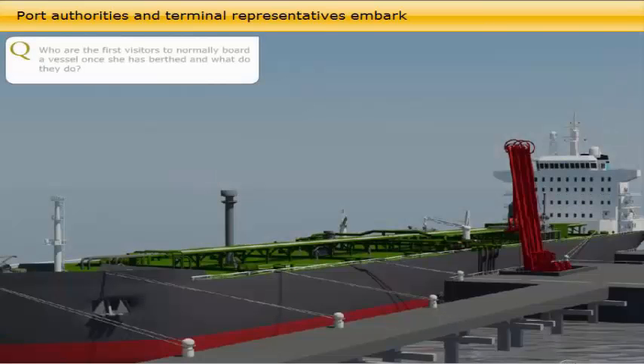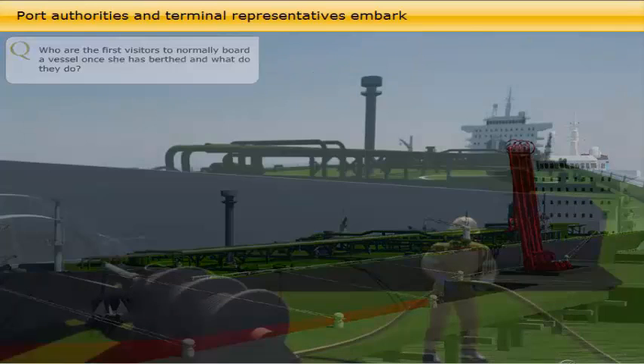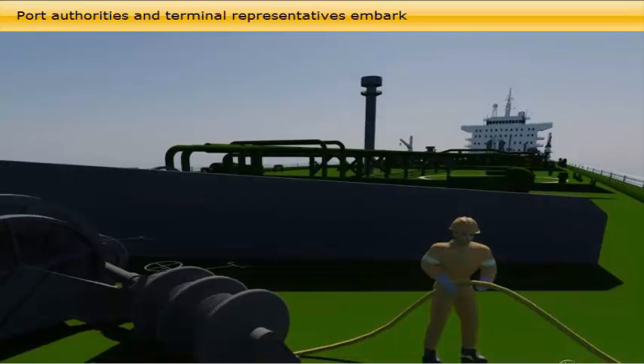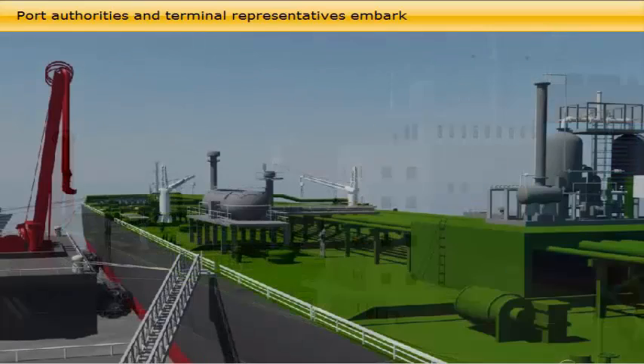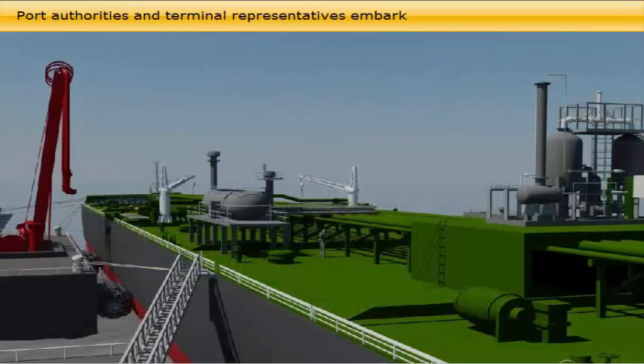Who are the first visitors to normally board a vessel once she has berthed, and what do they do? When well moored and the pilot and tugboats are off, the security checkpoint is established at the gangway and the vessel's port watch system enters into force. Depending on the country and port, the normal procedure is that quarantine and customs officers board the vessel first, in order to clear the vessel and issue free pratique — confirming that conditions on board do not pose a threat of medical infections and epidemics to the port, and that all goods on board are known and their transfer ashore is allowed under lawful control.